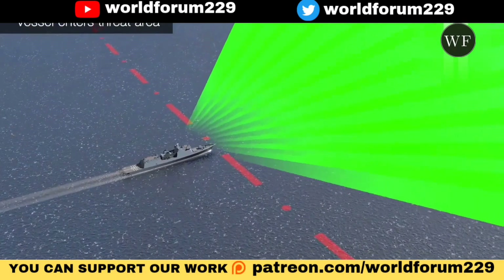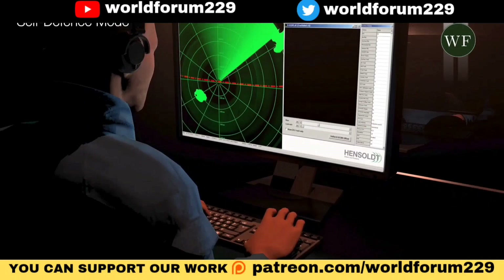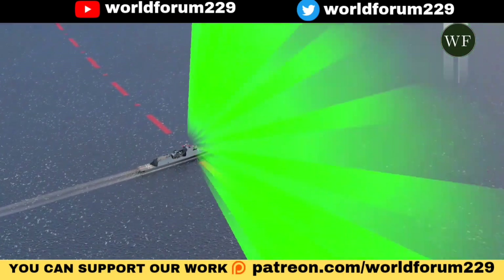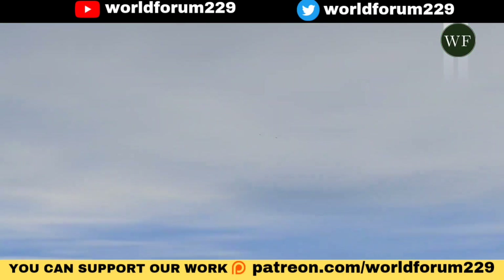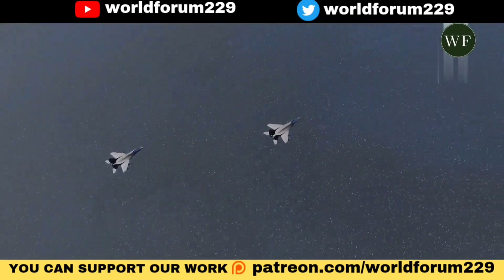Indra's Lancer 3D radar continues to strengthen itself as one of the most advanced surveillance systems on the market and continues its international expansion. Indra is currently installing its naval version, Lancer N3D, on one of the Indian Navy's destroyer ships, beginning the delivery of the 23 radars it will provide to the Indian Navy over the next decade.